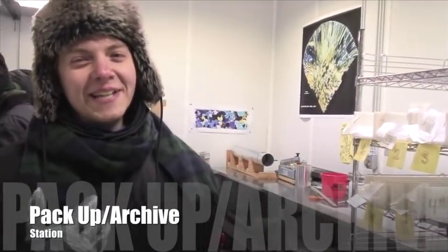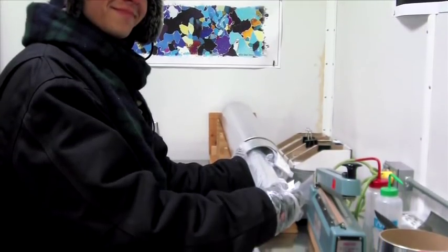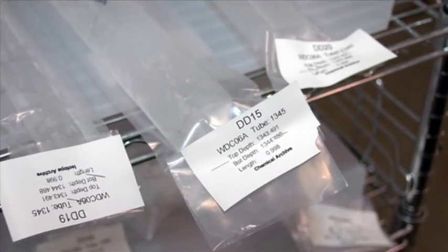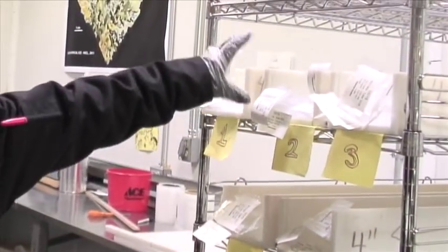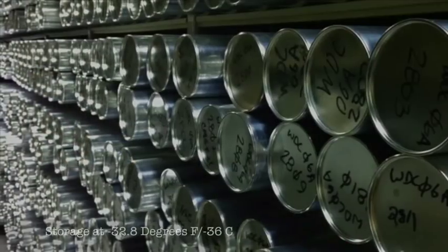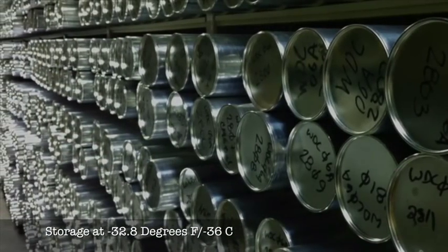My name's Eric, and I'm an intern here at the ice core lab. Right now my job is to pack up ice that's been sampled during this core processing line — specifically what's left over from the sampling. To put it simply, I just put it in the tube, and then we put the tube in the back freezer for long-term storage.